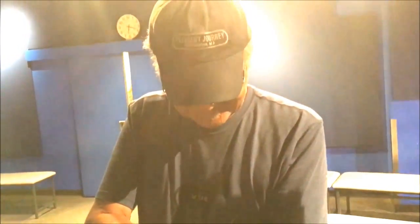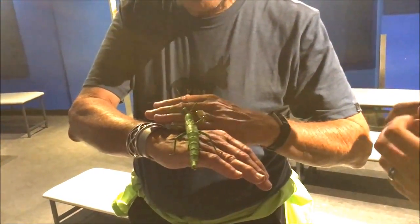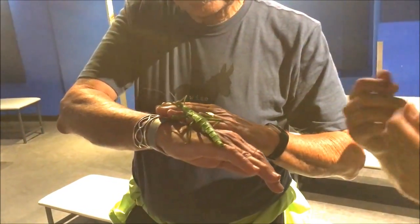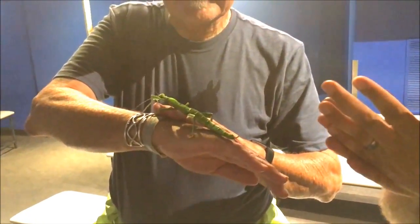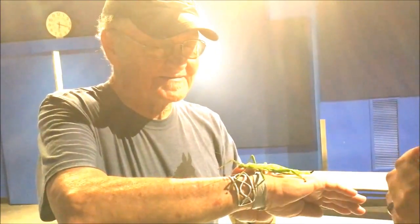Are these available in the gift shop? I wouldn't think so. But a lot of stick insects are very popular and easy to — what is the word — to grow. Like you can have them inside your house.